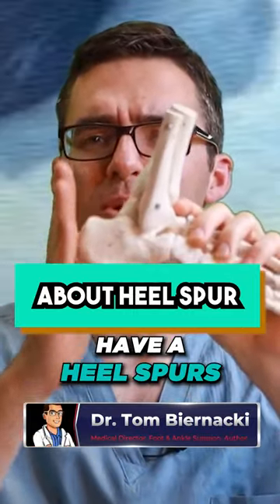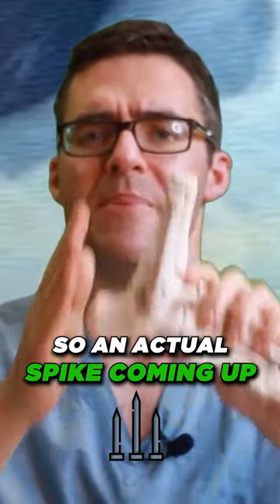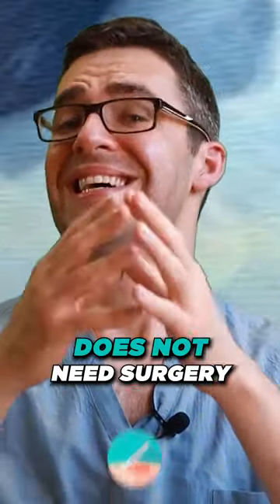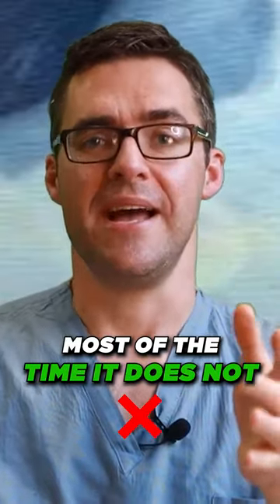You could actually have a heel spur — an actual spike coming up out of the back of your heel. If you're older, this heel spur does not need surgery. Most of the time it does not.